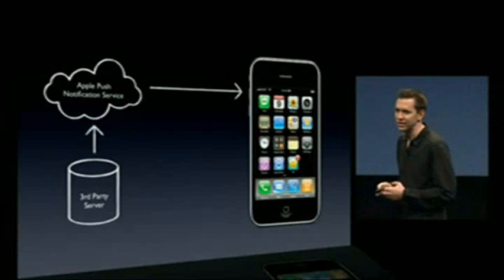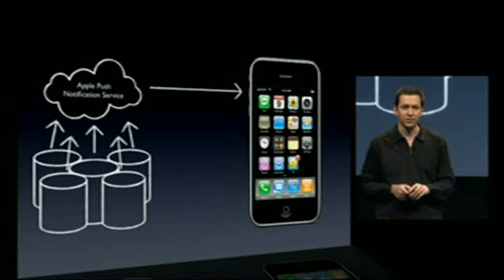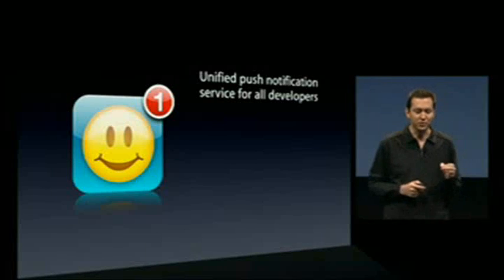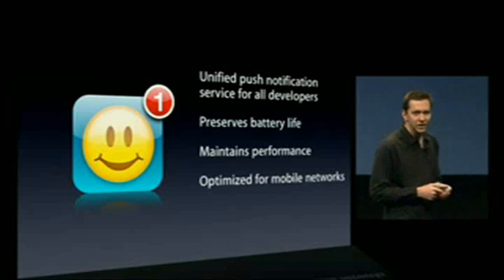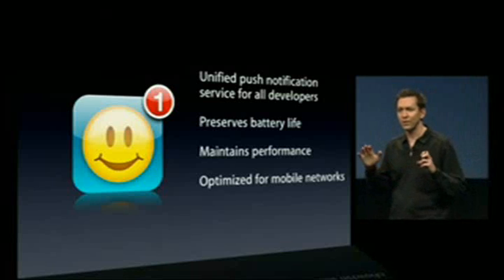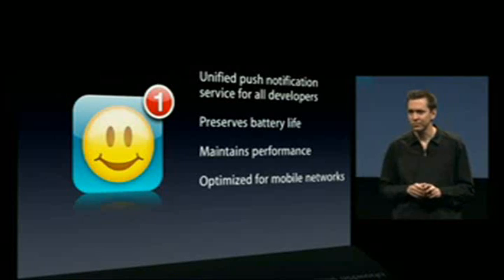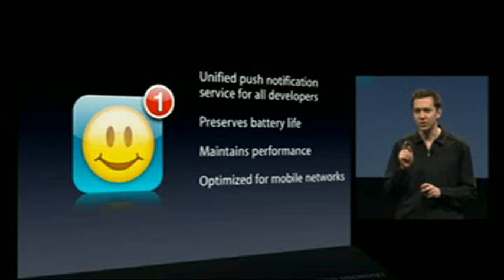A great part about it is it scales — it scales to all of these third-party services that want to take advantage of it. Push notifications is a unified, generic push notification service for all developers. It preserves your battery life, it maintains the performance of your phone, and we've optimized it for mobile networks. We're in over 80 countries this week with over 25 carriers, and every carrier has slightly different network configurations. We're doing all the hard work to keep that persistent connection open to the phone so you don't have to.